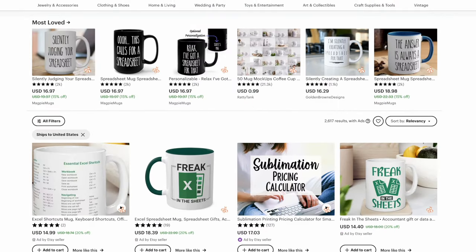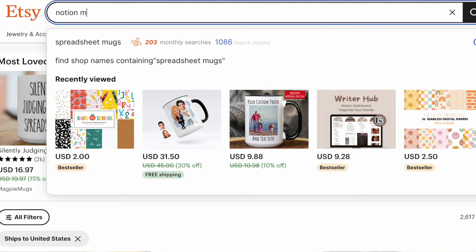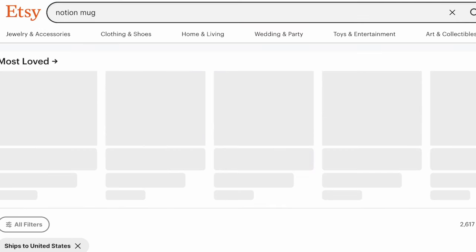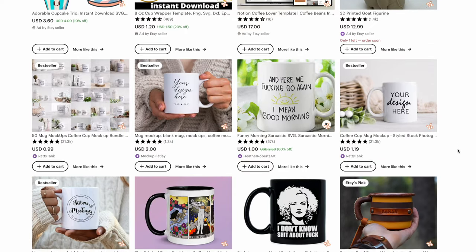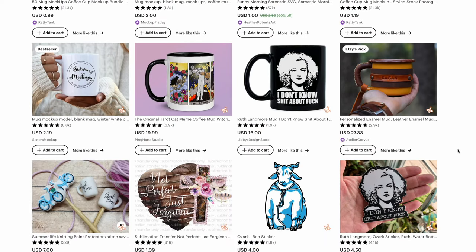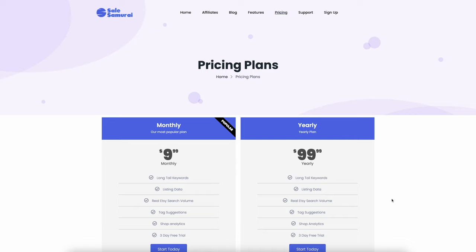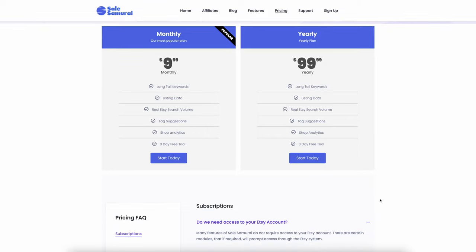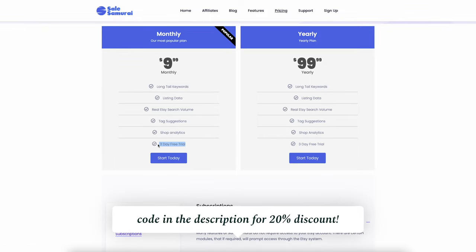Another thing I'll do is find something similar around the keyword. For example, we can try 'Notion mugs' since many people use Notion and may want to buy something related to that. You have to play around with it and make sure to keep note of all the low-competition, high-search-volume keywords. This is exactly how I found my winning listings and have been generating sales ever since. Sales Samurai comes with a subscription, but they do offer a free version to try it out — make sure to use the code in the description to get a discount.